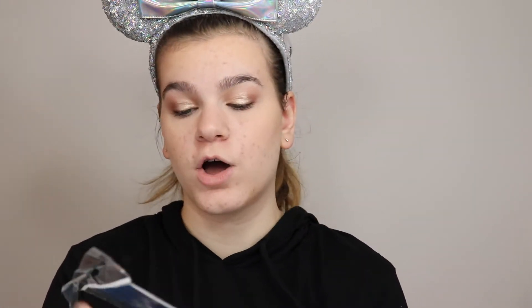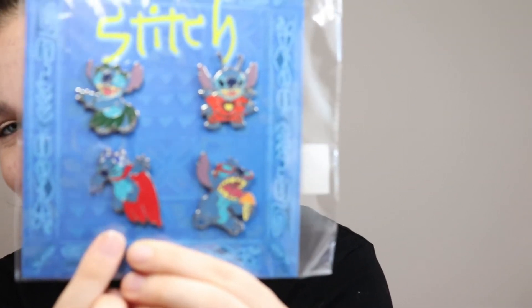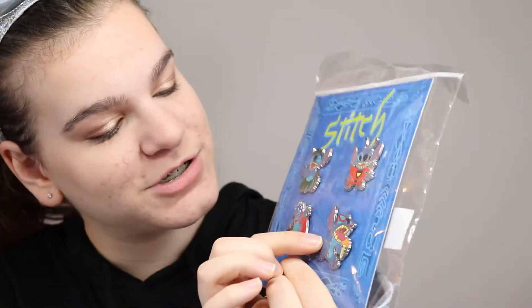Next, I spent $27.99 on Stitch pins — a four-pack. At Disney you can buy pins and trade them with cast members throughout the parks. I'm not really into pin trading, but I love these Stitch pins: superhero Stitch, hula Stitch, Experiment 626 Stitch, and ice-cream-loving Stitch. I just love Stitch — he's my favorite, and I got to meet him, which was amazing.